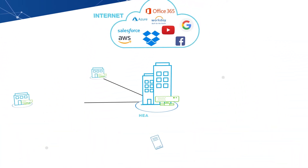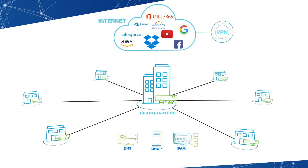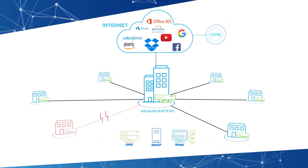Networks are becoming very complex, especially if you have to support lots of remote or branch office locations. They all have to connect fast, every time, and downtime is not an option.